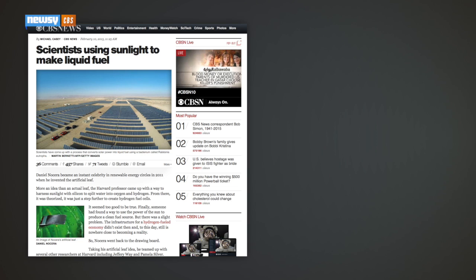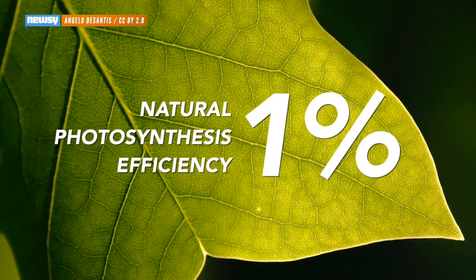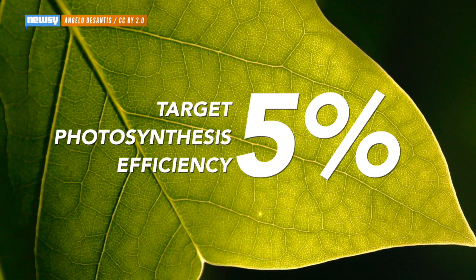Nocera, for his part, is undaunted. He told CBS that if we used Mayfield's argument, we would stop working on renewables. In less than two years, Nocera and his team have equaled the efficiency of photosynthesis in plants, which converts about 1 percent of available sunlight to usable energy. Their goal is 5 percent efficiency.